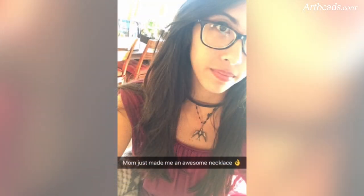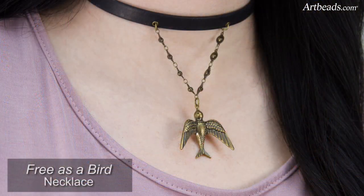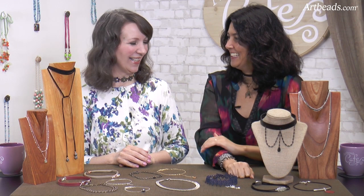And she wrote on it, 'Mom made me a beautiful necklace, an awesome necklace.' And I'm like, whoa! I guess some of my jewelry goes to her after a while. That's handy.